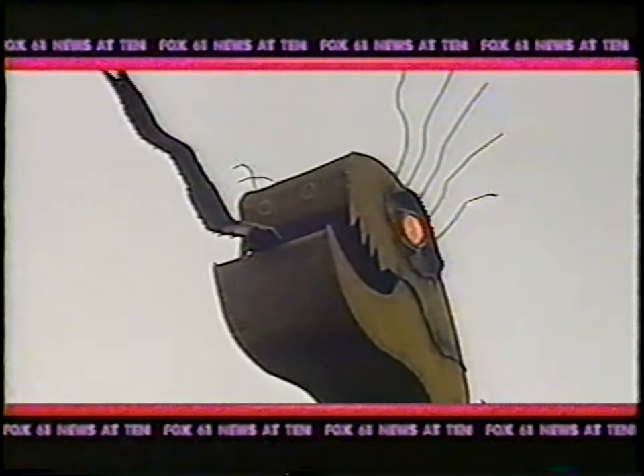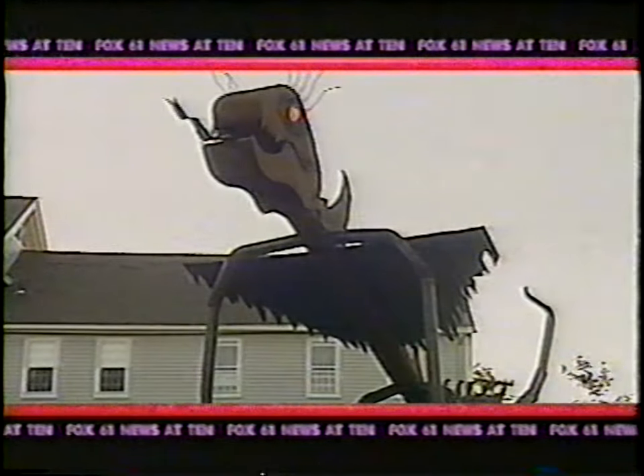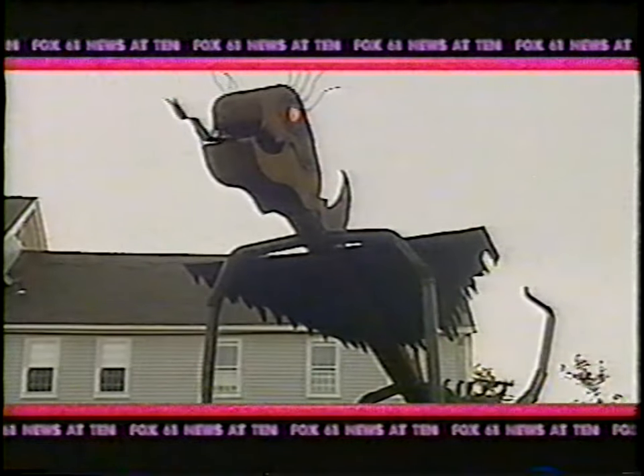Plus, a 28-foot bug-like dinosaur attracting a lot of attention in West Suffield — we'll explain. Finally tonight, an example of how life sometimes mirrors art. A new sculpture in Suffield is turning a few heads tonight.